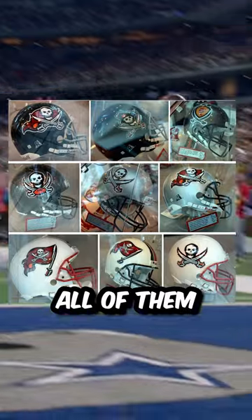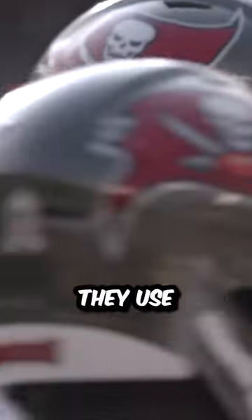When Tampa rebranded in 1996, they had a plethora of helmet options to choose from, which included three different shell colors and multiple different logos, all of them based around the skull and cross swords they use now.